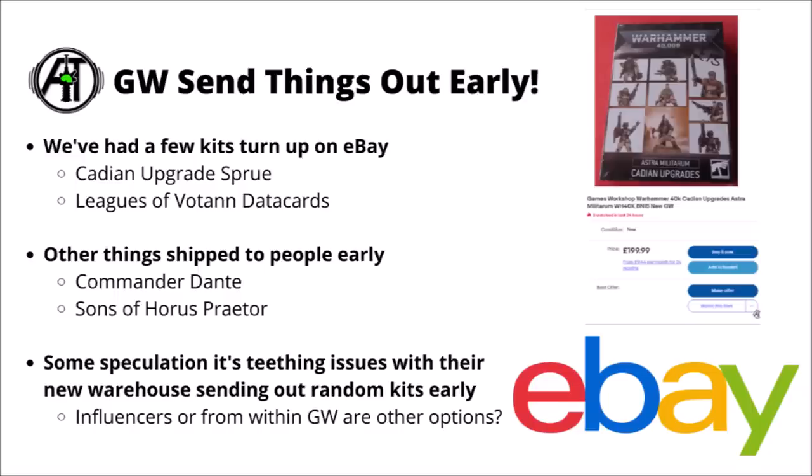Otherwise, we also had the Leagues of Votann data cards — they were really quite big before we even knew quite a lot of details about their codex. We have had a few other models shipped to people early as well, for example that Commander Dante model, where someone not only decided to put a nice paint job on it, so at least they'd be showing it off in style rather than just leaking sprues. I think there was a Horus Heresy Praetor as well that had something kind of similar. This has been something that's been happening a bit more recently in recent years.